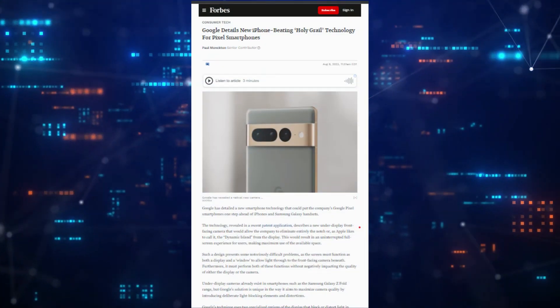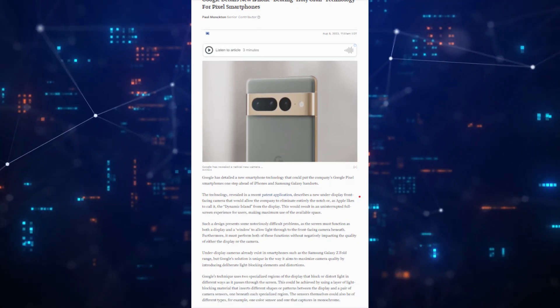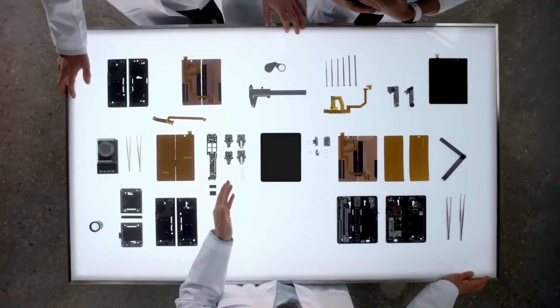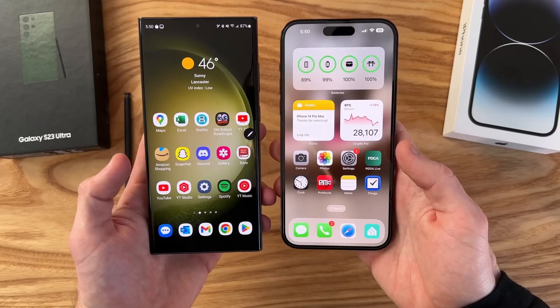According to Forbes, Google has filed a patent application with the European Patent Office titled 'System and Apparatus of Under-Display Camera.' The patent illustrates a method that Google may employ to compete with the iPhone and Samsung's flagship Galaxy S series phones.